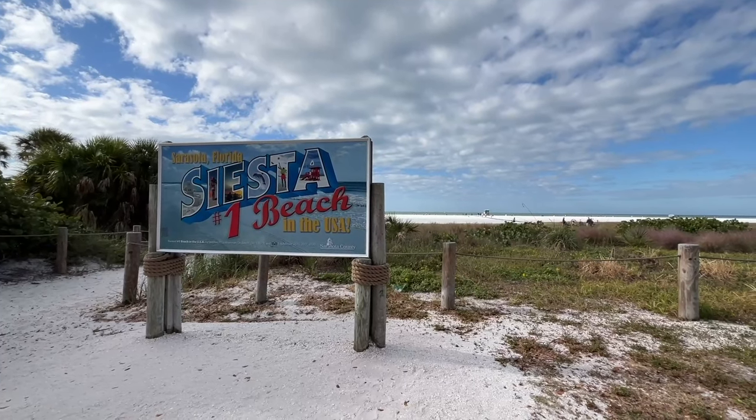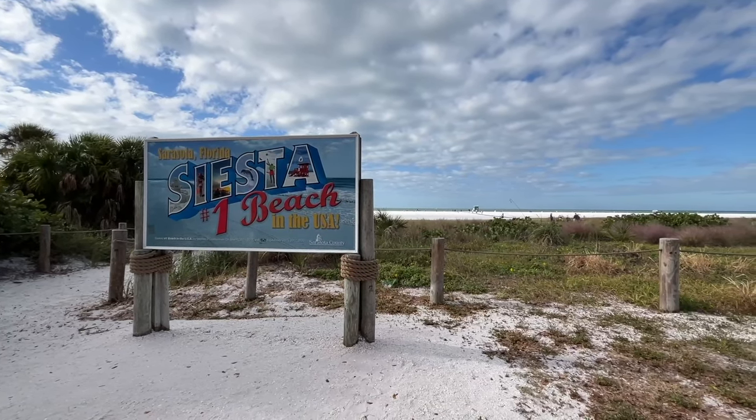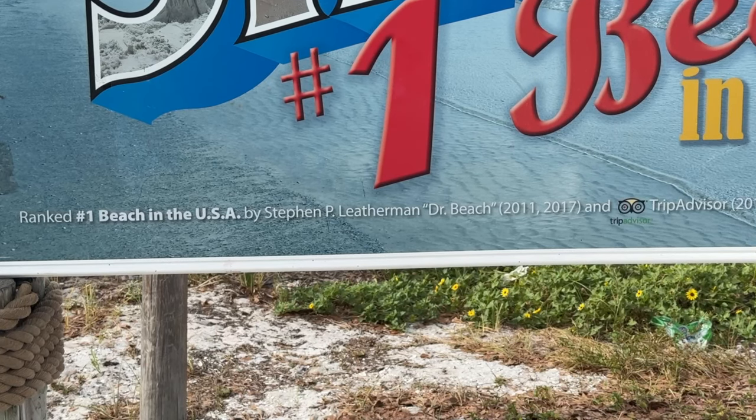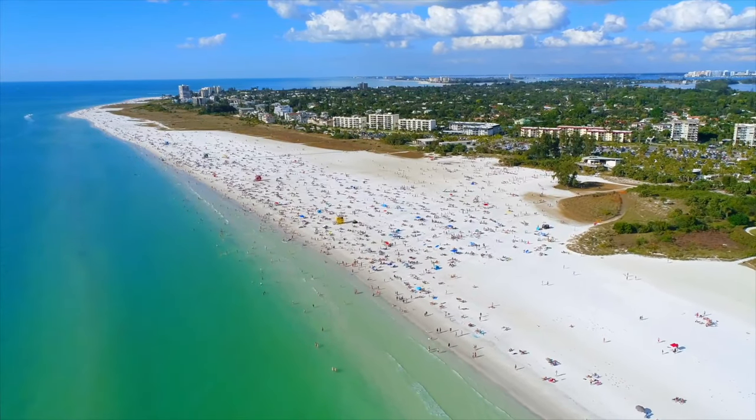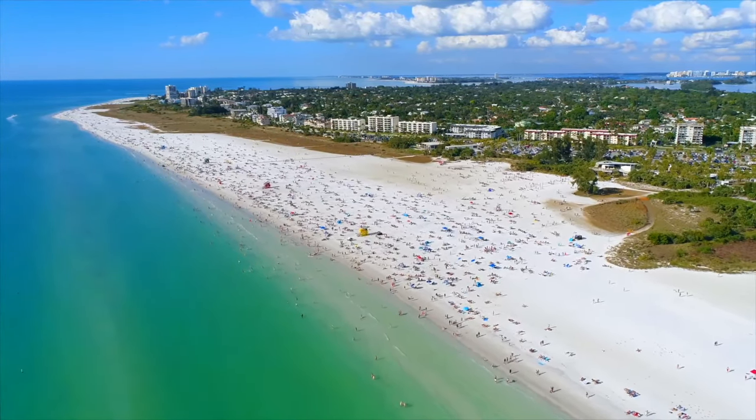A short drive from downtown Sarasota, Siesta Key is home to one of the most famous beaches in Florida. Siesta Beach has been named the nation's best beach twice by Dr. Beach, thanks to its soft powdery sand made of 99% pure quartz, which stays cool even under the hot sun. The water is clear and calm, perfect for swimming or snorkeling.